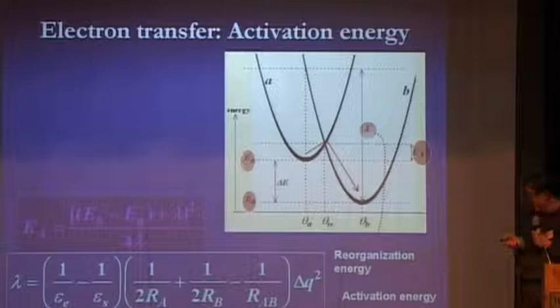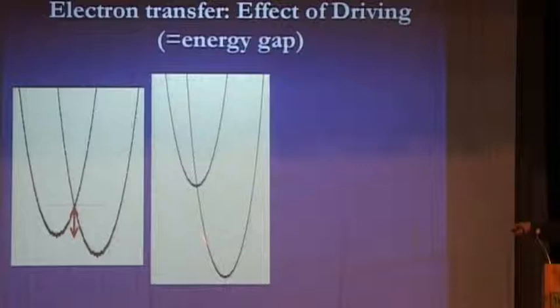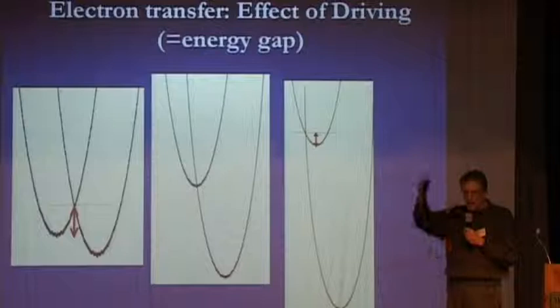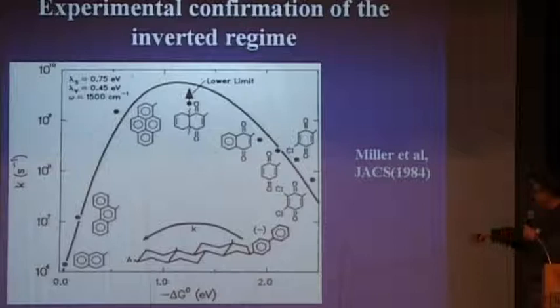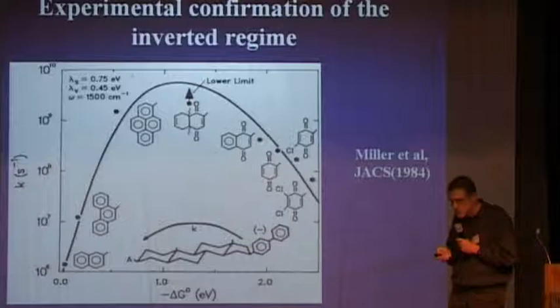What was confirmed by experiment is the fact that you can predict how the electron transfer rate will depend on the energy difference between the initial state EA and the final state EB. As you increase the energy difference between the two states, the activation energy goes to zero, and if you increase it further, it becomes finite again. So you predict that the rate will go up and then down as a function of the driving force — the energy difference between the two electronic states. Once this was shown experimentally, 30 years after Marcus's theory, it was clear that Marcus would get the Nobel Prize, which he did.